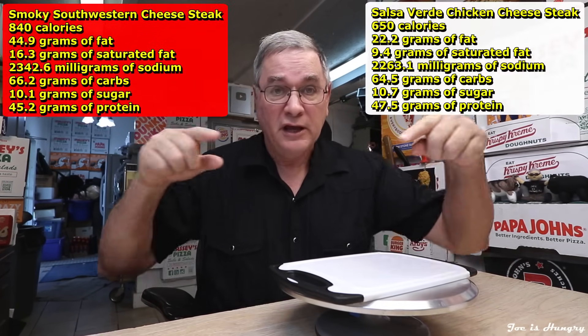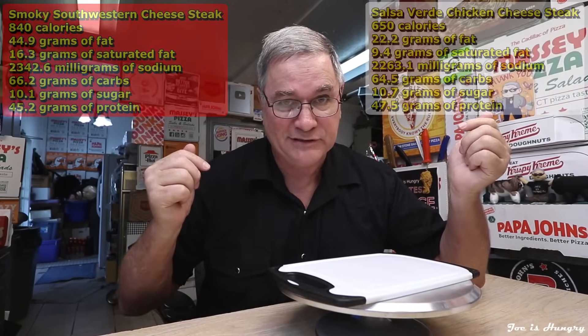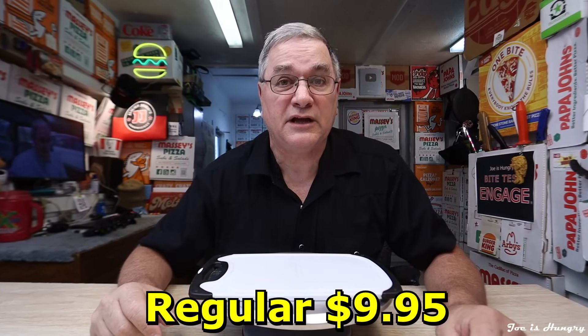Each regular sized cheesesteak will chip away at your well-established diet goals to the tune of 840 calories. I have all the nutritional information on the screen and in the description below, minus the serving weight. If you want a regular size standalone, this will drive you a little bit closer to your insolvency to the tune of $9.95.